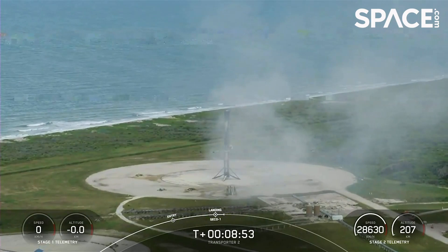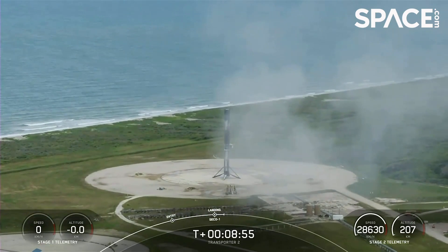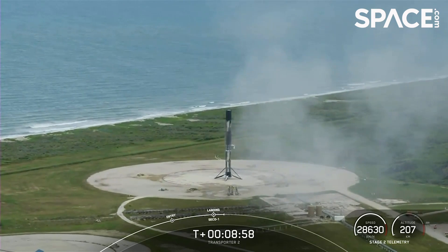At the same time, we did have successful second stage second engine cutoff and confirmation of a nominal orbital insertion.